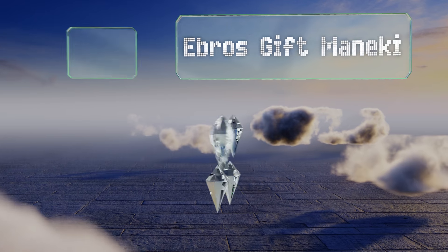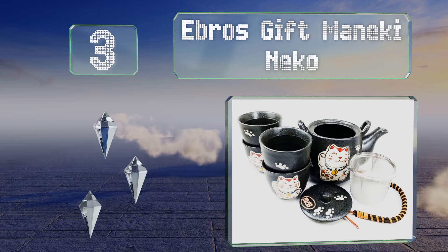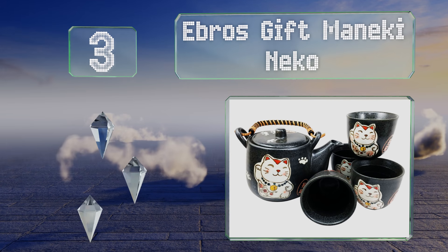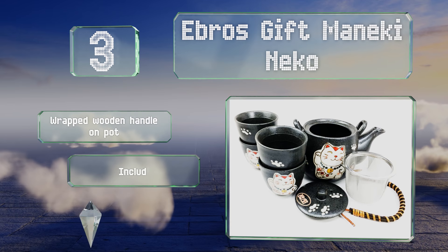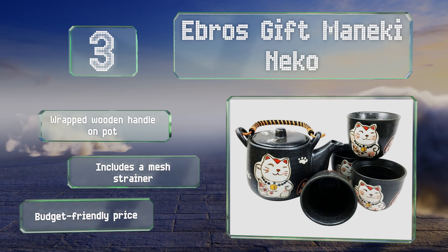Nearing the top of our list at number three, invite good fortune into your life with the Ebros Gift Maneki Neko, which is bedecked with adorable lucky cats and their paw prints. It comes in black, blue, and white so you can choose the color that best matches your kitchen decor. It features a wrapped wooden handle on the pot, a mesh strainer, and a budget-friendly price.